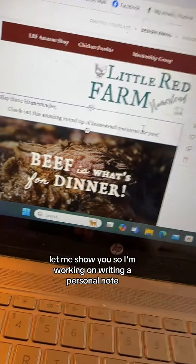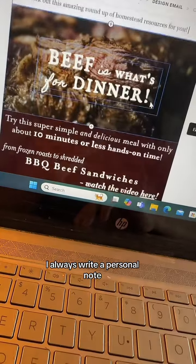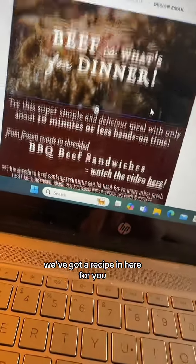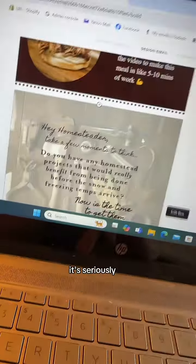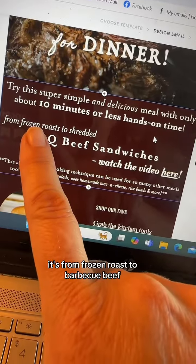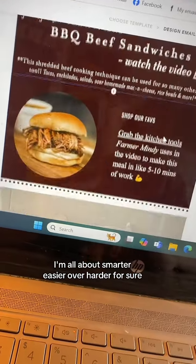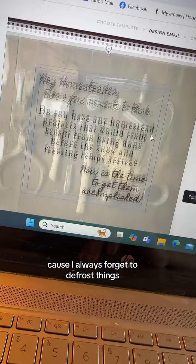So this week's — let me show you. I'm working on writing a personal note. I always write a personal note. We've got a recipe in here for you — it's from frozen roast to barbecue beef. I'm all about smarter and easier over harder for sure, because I always forget to defrost things.